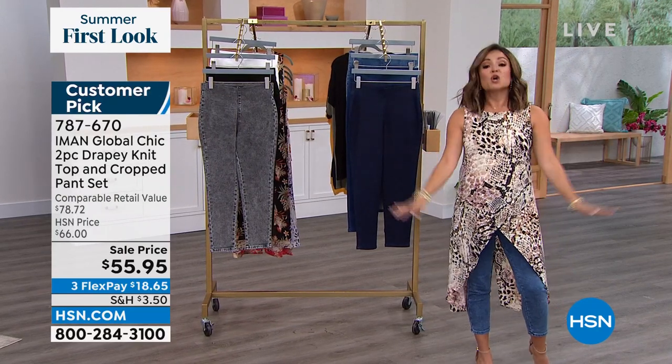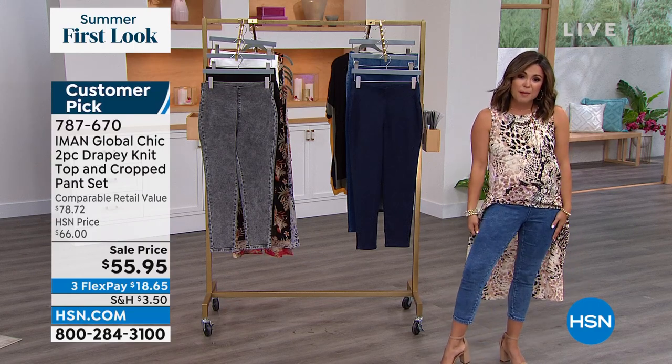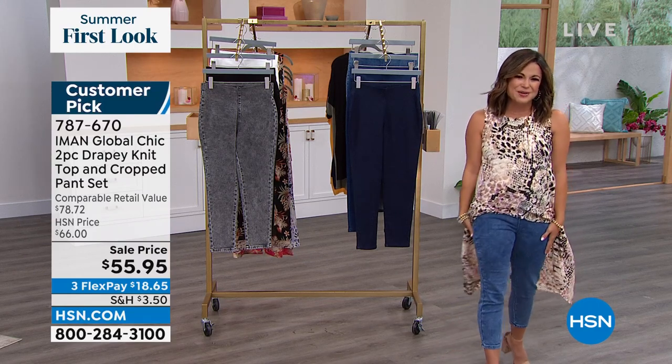There is a lot of fashion to get to. We're gonna kick it off with our best value of the day — a brand new fabrication and fresh new look from Juliana Rancic.